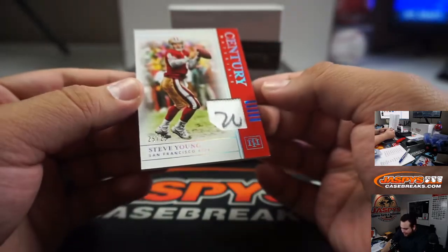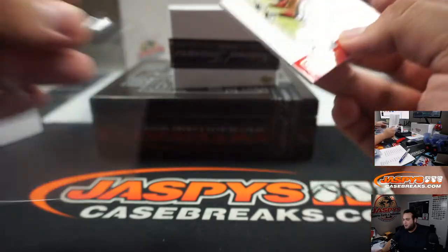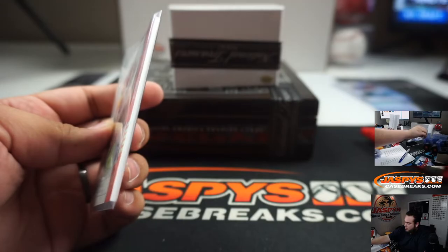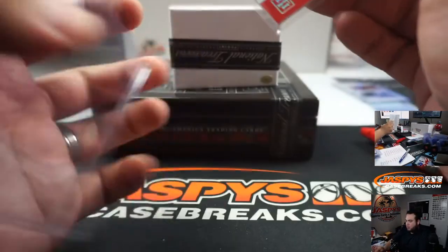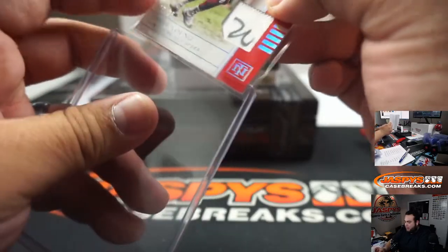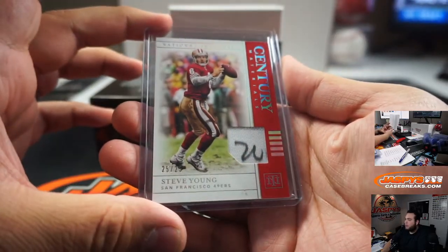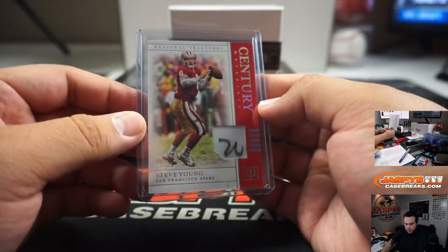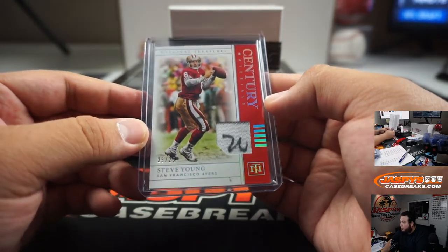Did he sign this? This looks like a piece of jersey that was written on. 25 out of 25, Steve Young. Actually, I've only hit one of those as well — I've only hit that Cleveland Farrell. I don't know if Joe's hit any. 25 out of 25, 49ers — random number block, five going to David.